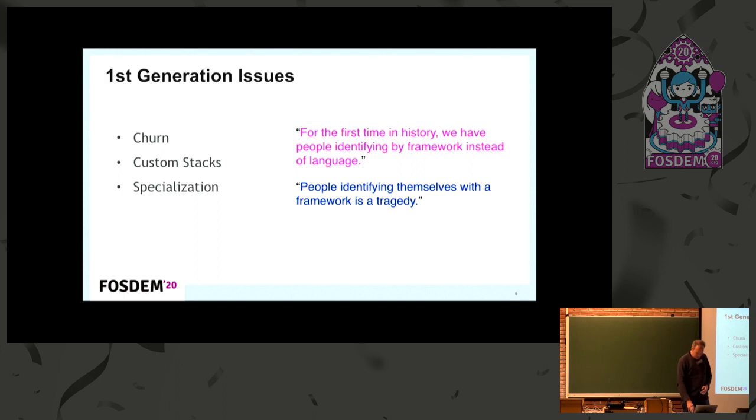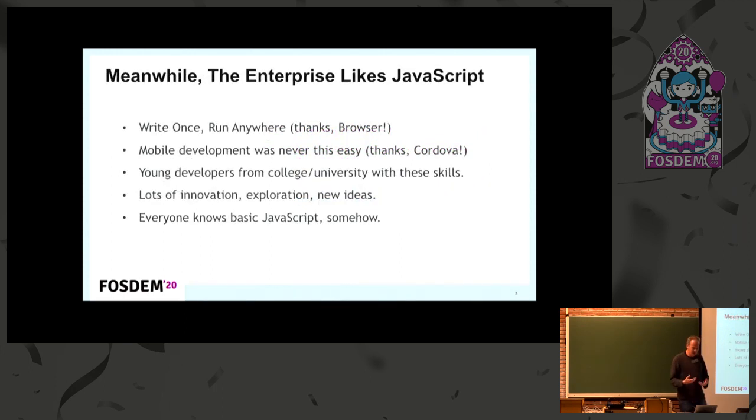This becomes even more complicated because large enterprises have started using JavaScript as a front-end solution. At Oracle, IBM, Microsoft, Google — you can really see how serious JavaScript is by the fact that large vendors are adopting it, not as an experimental thing, but creating real serious business applications. In the enterprise space, it's not about what is cool and new, but about what is stable, reliable, and still maintainable in a few years' time.